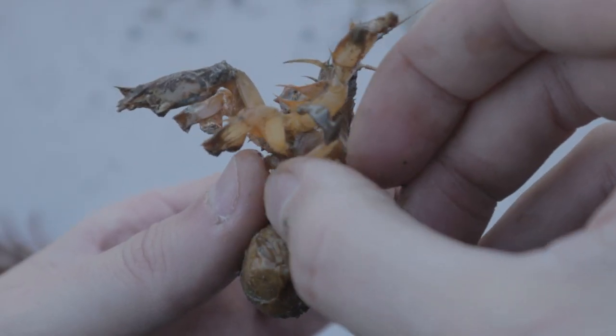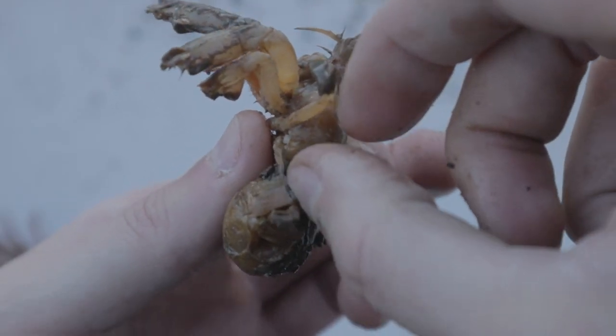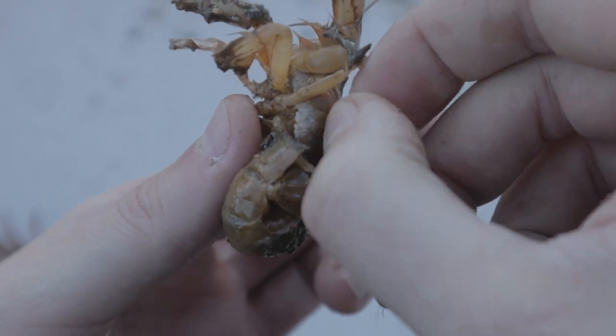This cute little shrimp — let me know in the comments what you think her name should be. I'll pin the best name to the top of the comments.